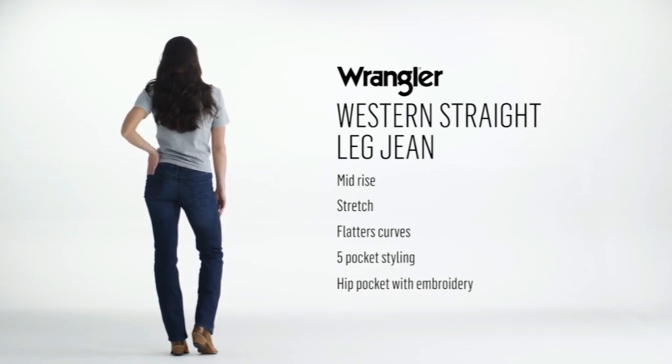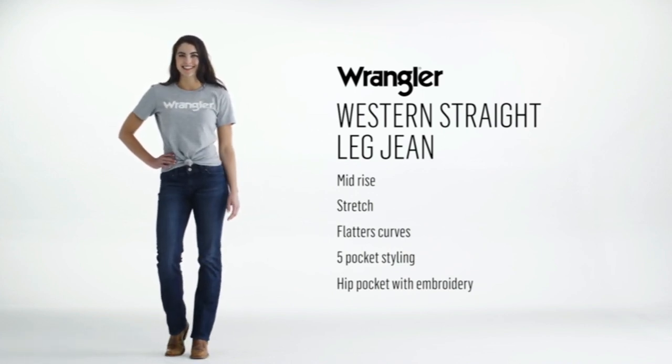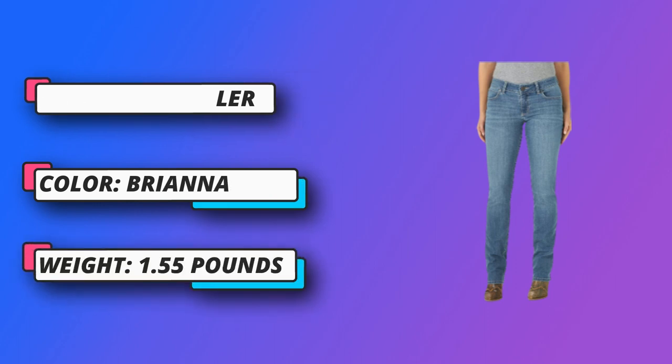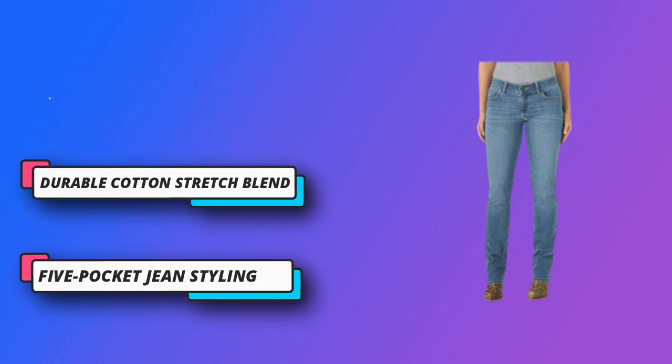Classic Western Style: this classic Western jean is a tried and true staple complete with our iconic Wrangler W stitching on the back pockets. Quality materials: constructed from a durable cut and stretch blend, these jeans are built for all-day comfort with a fashion-forward style. Signature Detail: this mid-rise jean is finished with our iconic embroidery stitching on the hip pockets. Maintain that effortless classic style with a touch of Western.